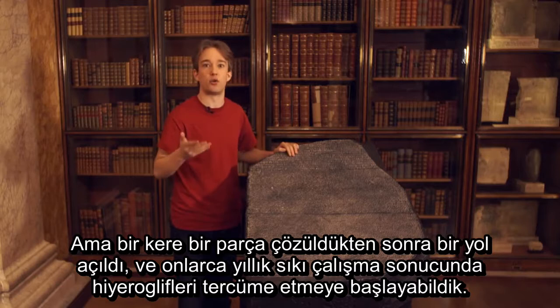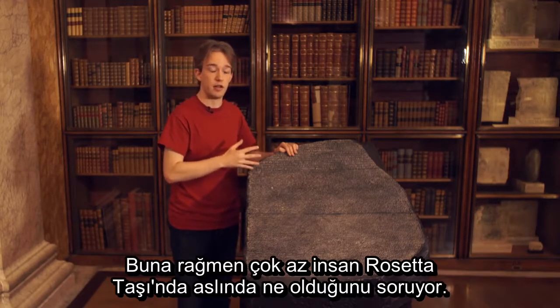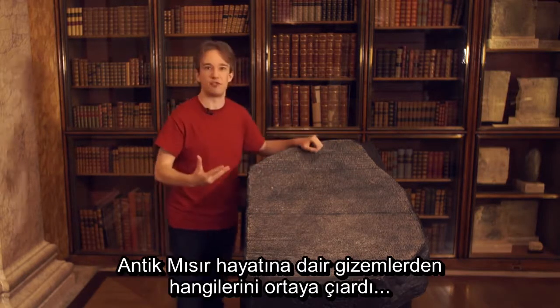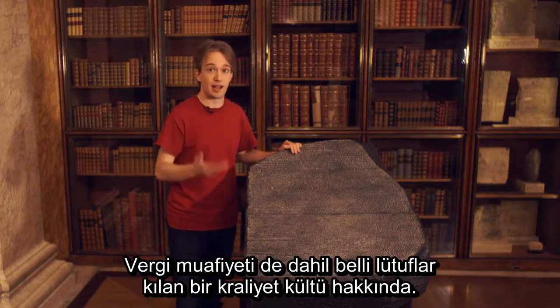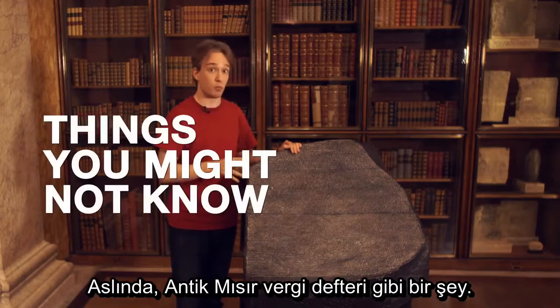Over decades of hard work, we started to be able to translate hieroglyphics. The question very few people ask, though, is: what's actually on the Rosetta Stone? What is written here? What mysteries of ancient Egyptian life did it reveal? It's about a royal cult being granted certain favours, including tax exemption. It is, essentially, ancient Egyptian tax paperwork.